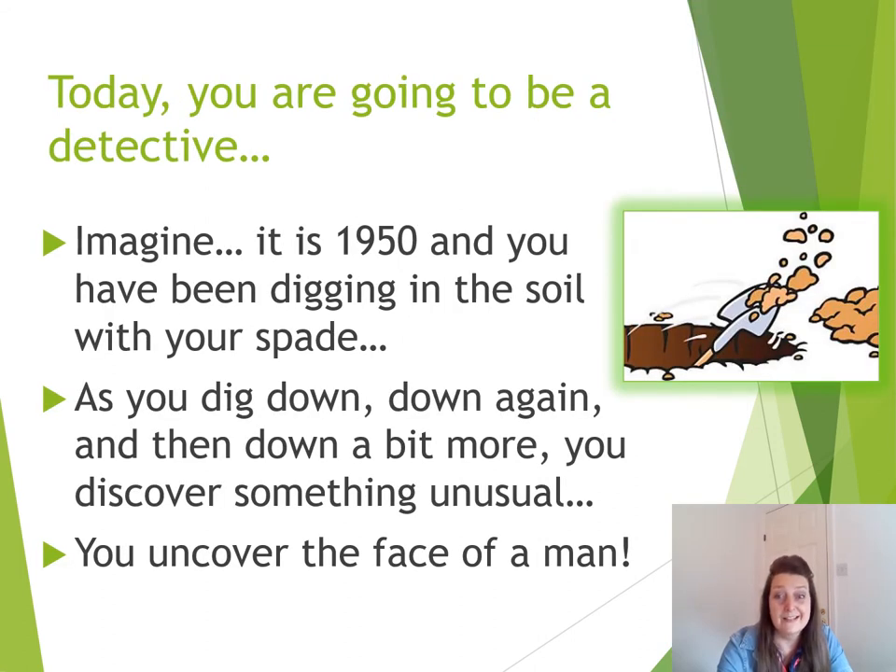So today, you guys are going to be a detective. Imagine it's 1950 and you have been digging in the soil with your spade. As you dig down, dig down again and then a little bit more, you discover something unusual. What do you find? You find the face of a man.